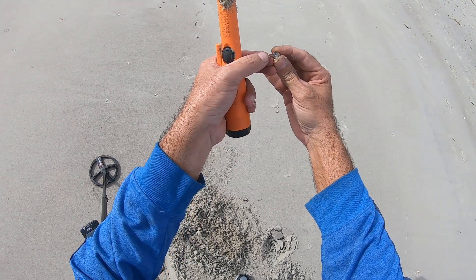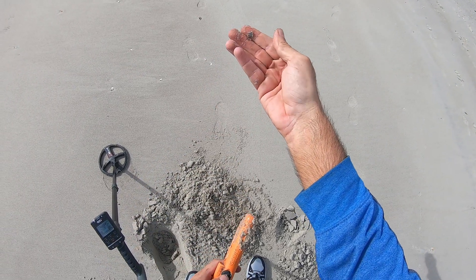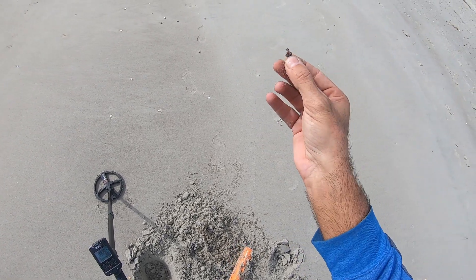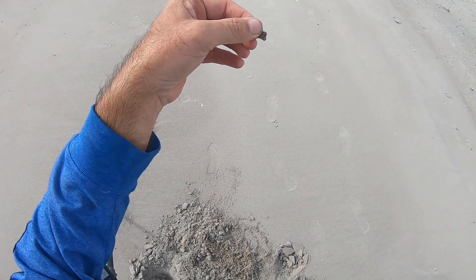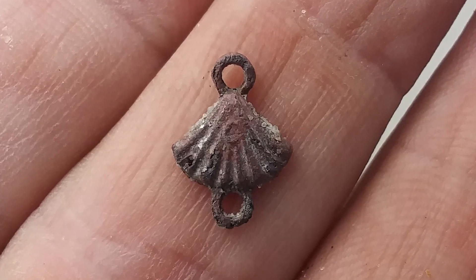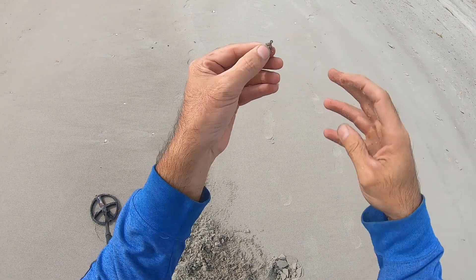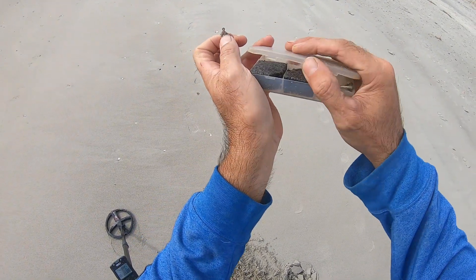I got some type of pin — a cross? Oh that's cool — it's a shell. It's a shell pin. It could be silver, or I think it's just brass. I'll take that, that is pretty cool. Yeah, it's like a seashell pendant-type deal. It's not gold or silver I think, but I'll take it.